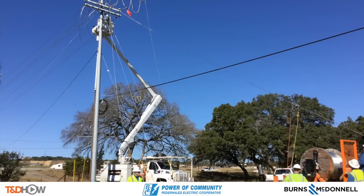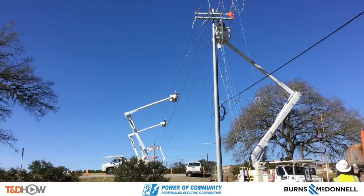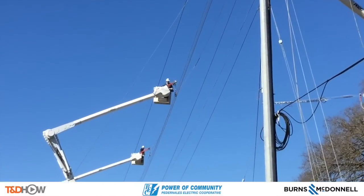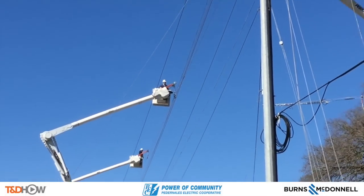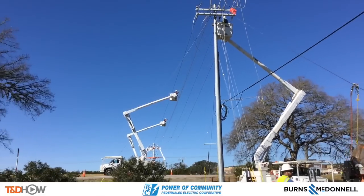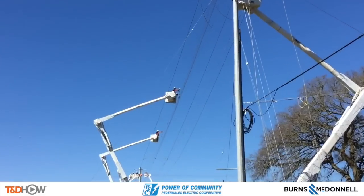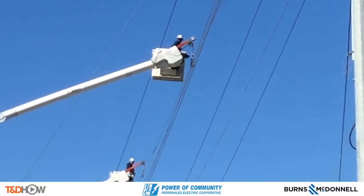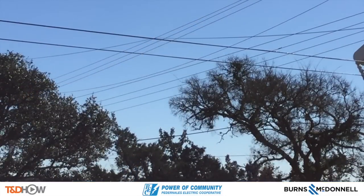Now you can hear some of the radio chatter going on between the two sides of this highway crossing. As we zoom in you see that connection point again, and now we're going to zoom back out. Notice how the spool in the bottom right corner is still turning. As we come back in one more time, you're going to see that connection point has already moved to the second bucket in this line.